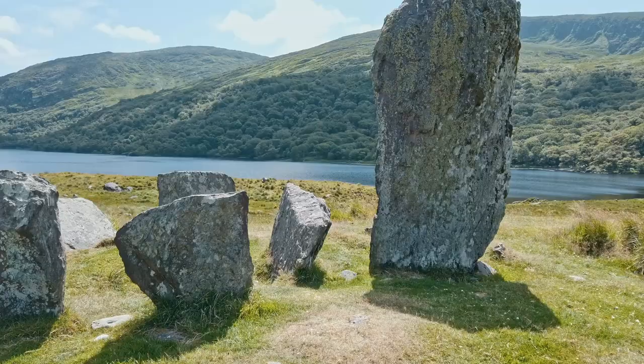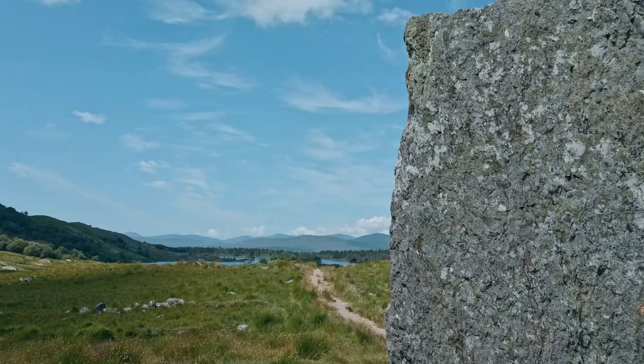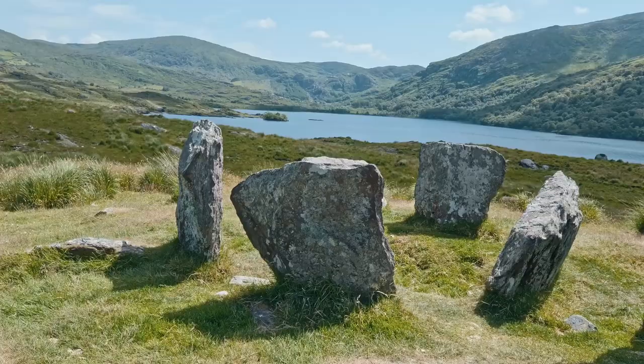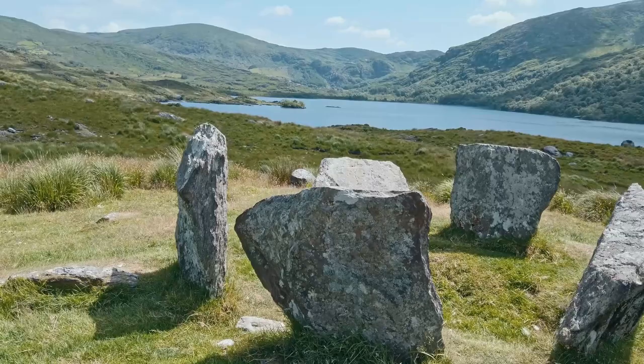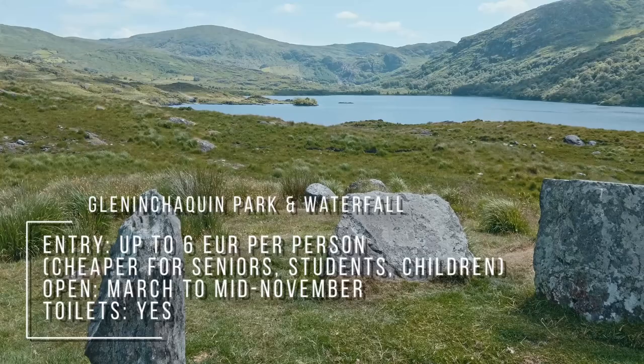No matter how often I go to Uruk Stone Circle, it never ceases to amaze. Even if you're not that into archaeology or old stuff, I highly recommend that you check it out — make it part of your trip. And right at the end of the valley, where you can see the waterfall way in the back, that is Gleninja Quynh Park. If you have more than one day to spend on Bera, I highly recommend that you go and check out that place. It's fantastic hiking, beautiful scenery. Just for today, we do not have enough time to go there, but keep it in mind.